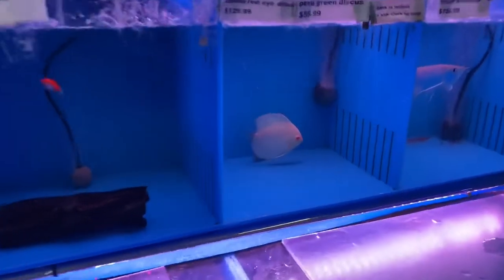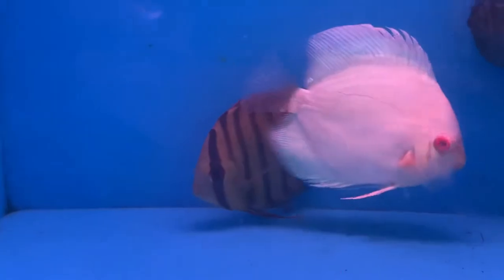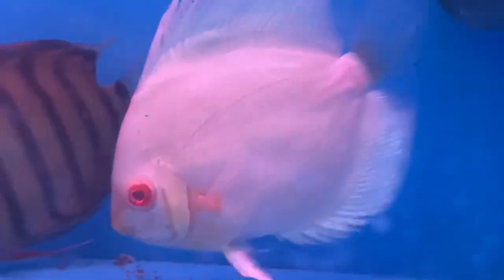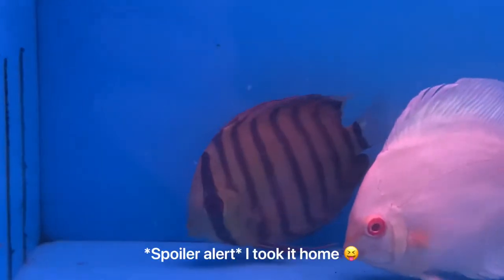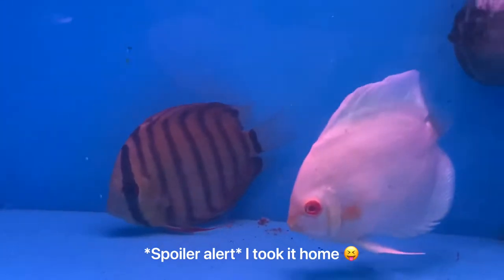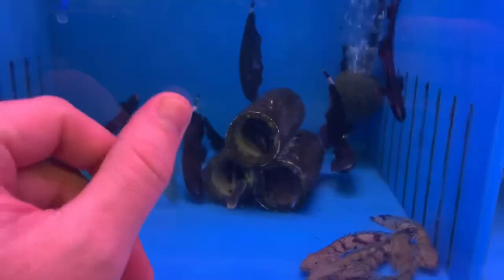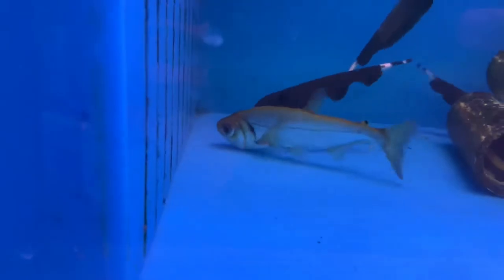I'll start with the coolest stuff, which I really want to take home — still deciding. We have a wild Peruvian green discus and an albino red-eyed discus, a true albino. I really want to take this Peruvian home, but as you'll see I have quite a few other fish I'm already bringing home. Over here we have lots of black ghost knife fish — personal favorite of mine — a couple cute little baby ones, and then a saber-tusk barracuda in with them.